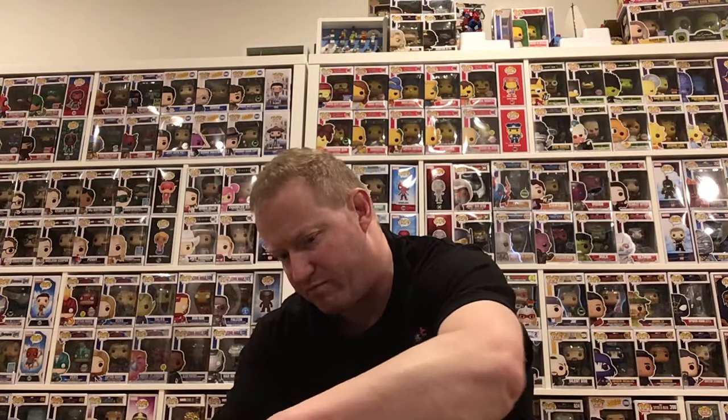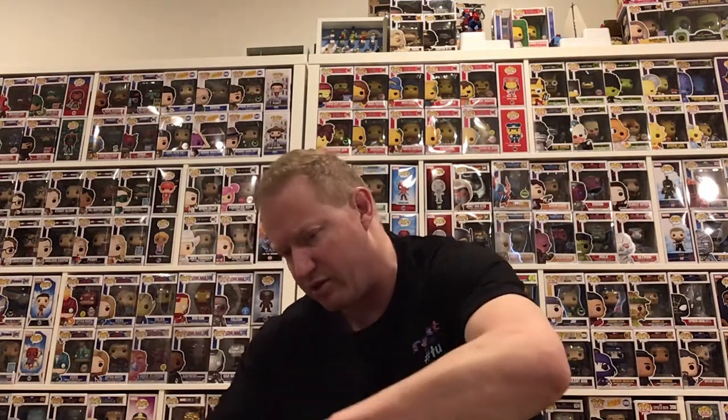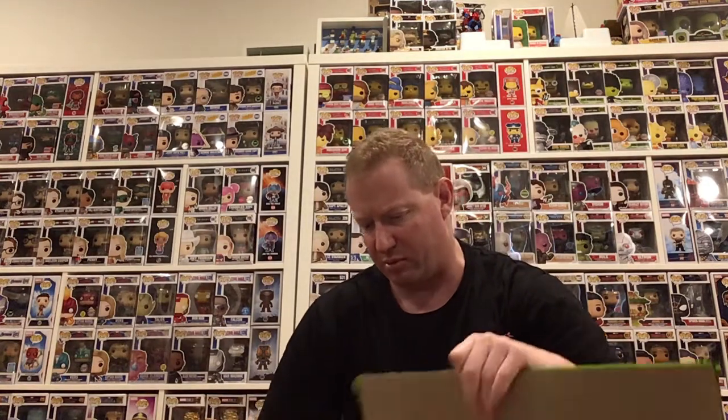I've got an absolute ton of Dream Theater vinyl, CDs, DVDs, and so on. They were my favourite band probably up until about the time that Portnoy left — the new album is a bit of a redeemer. This next box is going to open upside down, so it'll be as much a surprise for me as it will be for you. There's some pop vinyls here — I just need to pull these out and see what's here.